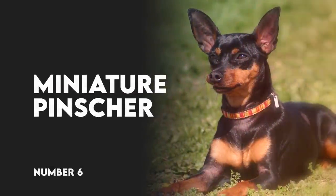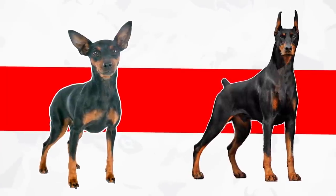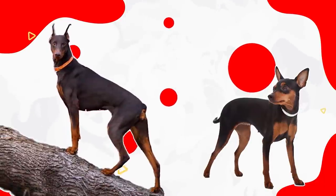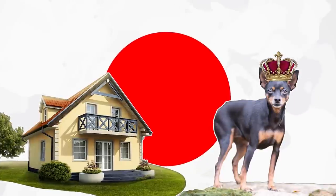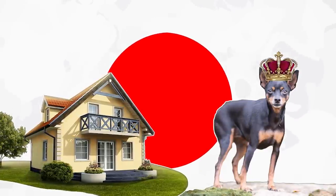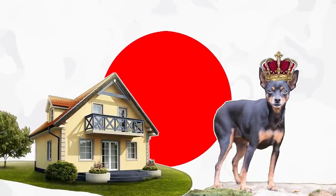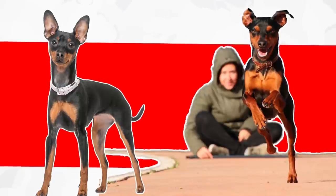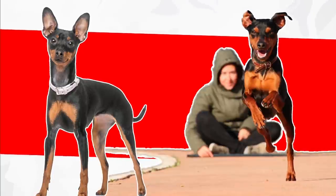Number 6: Miniature Pinscher. Named because they look like a miniature version of the Doberman Pinscher, Miniature Pinschers have the same markings and the same confidence that their larger cousins do, despite being a fraction of their size. While this can get them into trouble, it also makes them surprisingly good guard dogs. There's good reason that the Min Pin is called the King of Toys. He has a spirited, confident personality that both delights and exasperates his owners. He's fearless, intensely curious, and always ready for action.